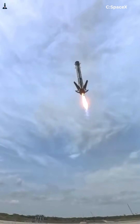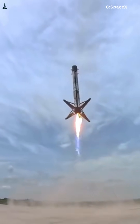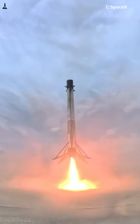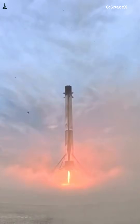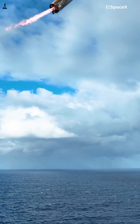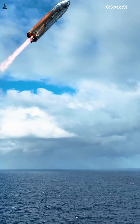Falcon 9 lands on folding carbon fiber legs almost every week, so here's a question that sounds obvious but actually isn't. If those legs work so well, why doesn't Starship use them? Why did SpaceX abandon one of the most successful landing systems in rocket history for its next-generation vehicle?